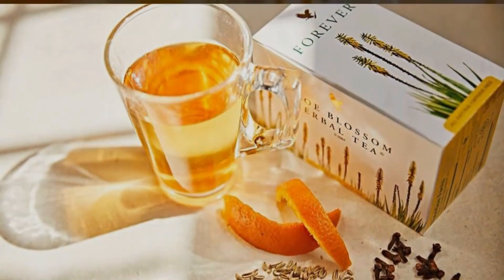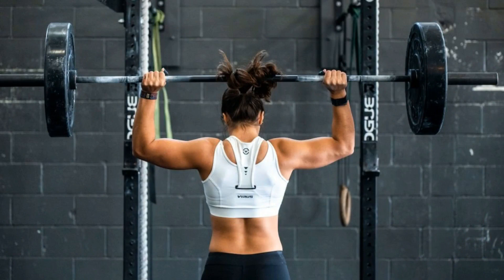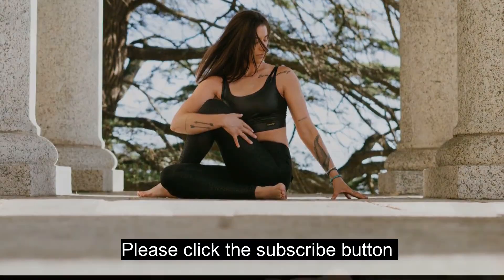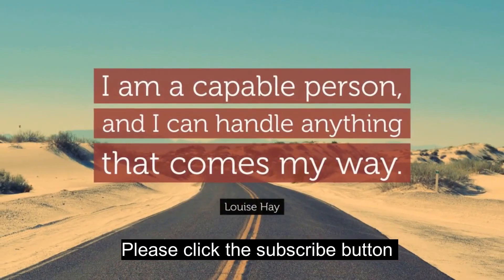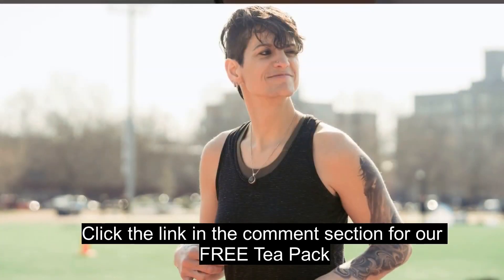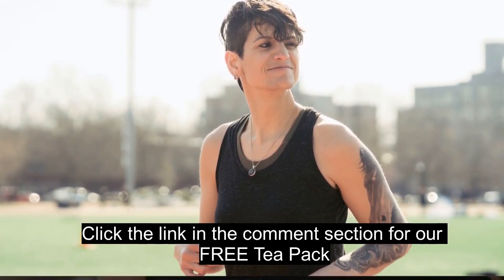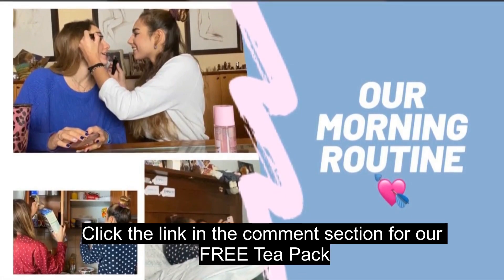Now that our bodies are fueled, let's focus on our mindset. A positive mindset can make or break our day, so let's cultivate one together. Morning affirmations are a powerful tool — positive statements that set the tone for the day. They can be as simple as 'I am confident' or 'I am capable.' Share yours in the comments below. Personally, I find that affirmations reshape my thought patterns and create a positive mindset. Let's incorporate these into our morning routine and watch how they transform our days.